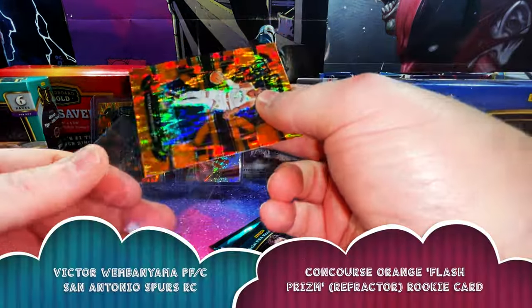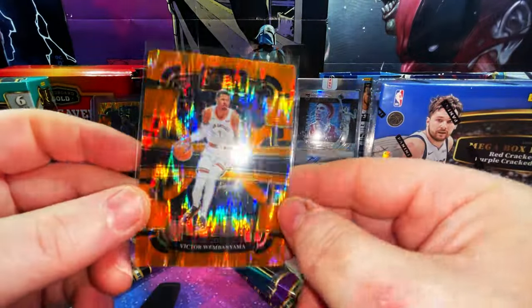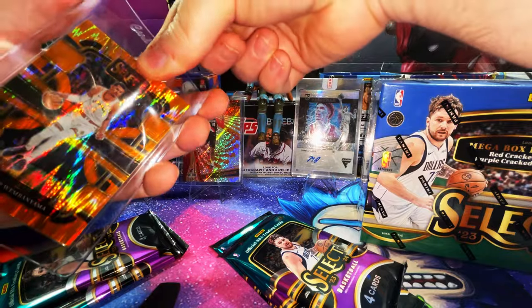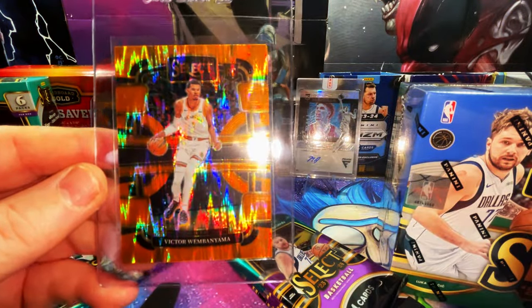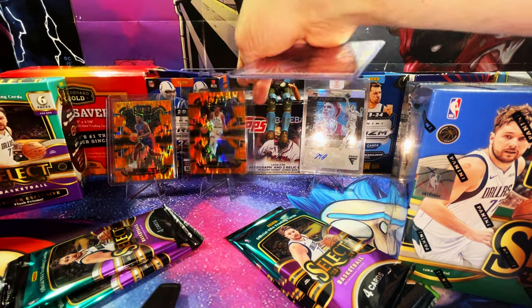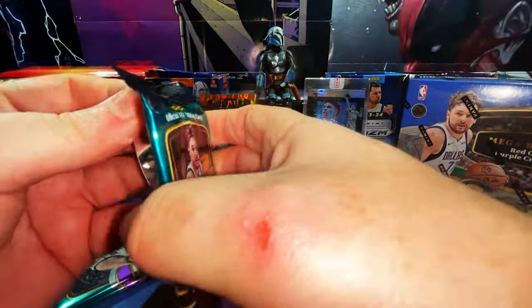The corner is not messed up — hell yeah! We got an orange flash prism of Victor Wembanyama! These top loaders don't give it justice. We'll put it in a card saver since this will go straight to grading. Look at that beauty — Victor Wembanyama, flash prism, Concourse level. That is a nice card. We haven't even gotten into the mega yet — nice start, heck yeah!